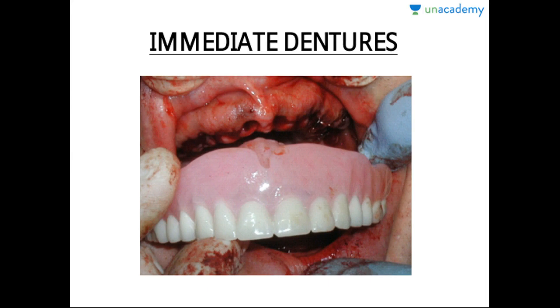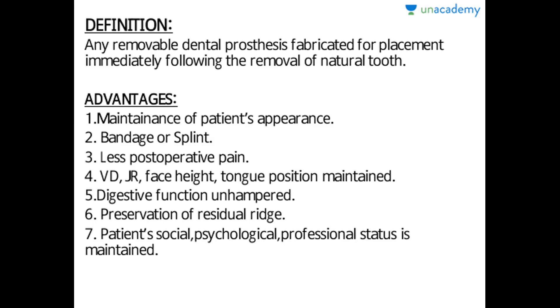Hi, this is Akshi Sharma. I'm here today to discuss the topic of immediate dentures from prosthodontics. As the word signifies, 'immediate' means immediately or soon after extraction, and a denture is an artificial substitute that replaces the missing teeth and surrounding structures. Any removable dental prosthesis fabricated for placement immediately following the removal of a natural tooth is known as an immediate denture.